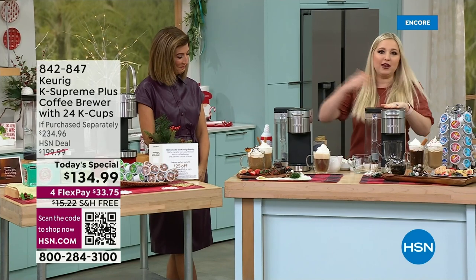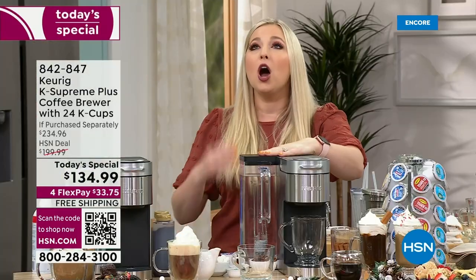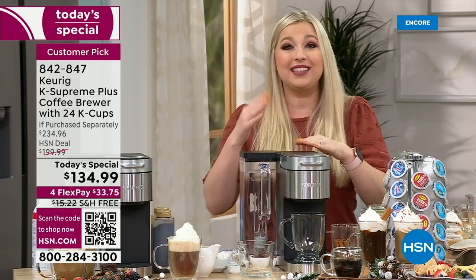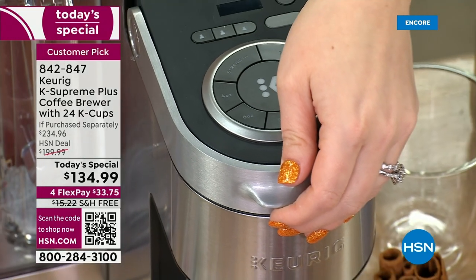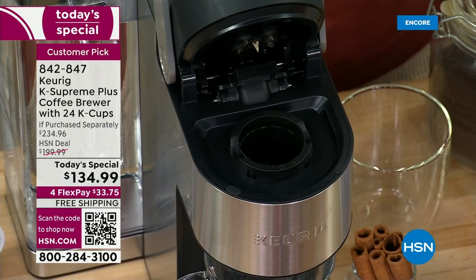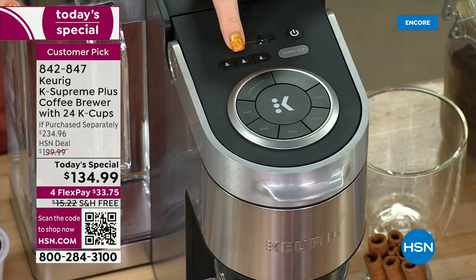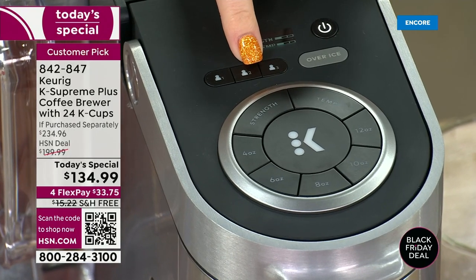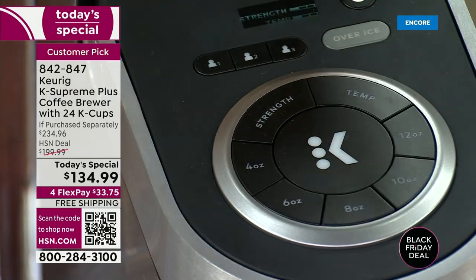We have customers from five-year-olds using this for hot cocoa during the holidays, all the way to a 101-year-old customer who loves this brewer because it automatically turns off after two hours for safety. Back to the brewer itself — this is completely programmable. You can save settings for yourself, your husband, your son, whoever. Wake up in the morning, hit your programmed button, hit the big K button, and that's it.